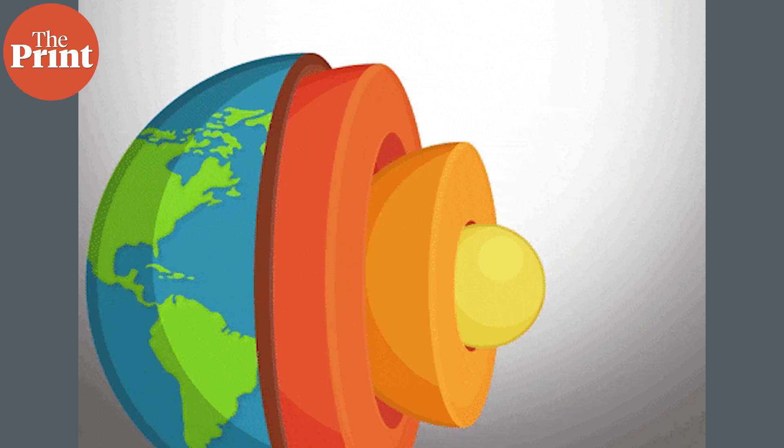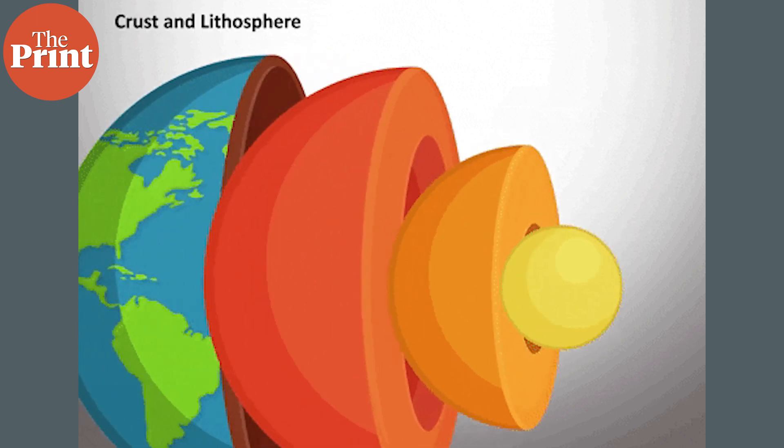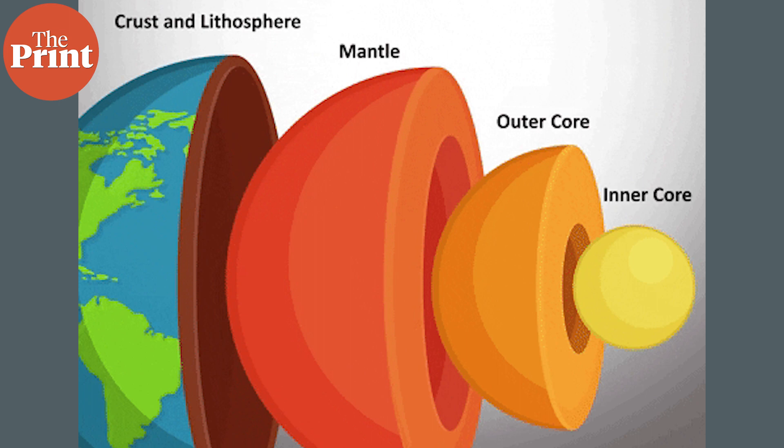The interior of the Earth is broadly categorised into several layers. Humans live on the crust, a thin layer of solid rock. Between the crust and the iron-nickel core at the centre of the planet is the mantle. The mantle is not an ocean of lava. Instead, it's more like solid rock — hot and with the ability to move — that drives plate tectonics at the surface.